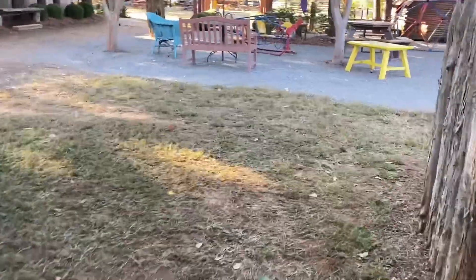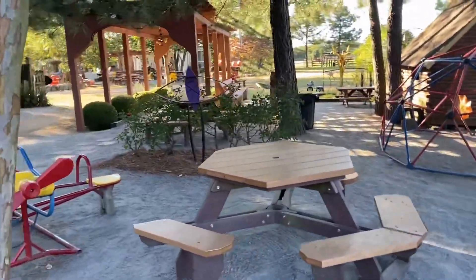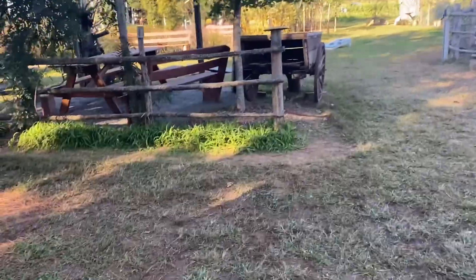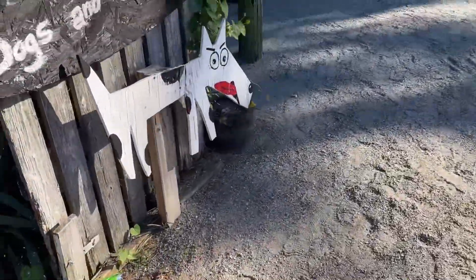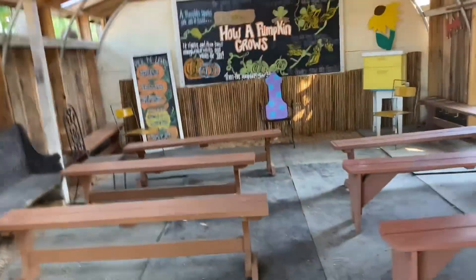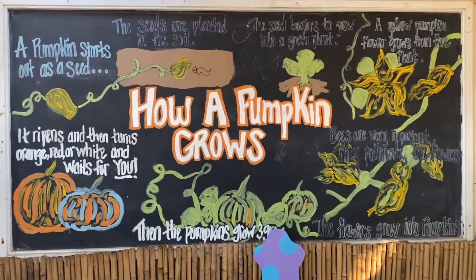They really changed this — it's not the same as last year. That playhouse has been here forever, though. There's the main house. Welcome, dogs and some children. Pick and learn how a pumpkin grows. There's a bee box over there. This must be for field trips — it's pretty neat.